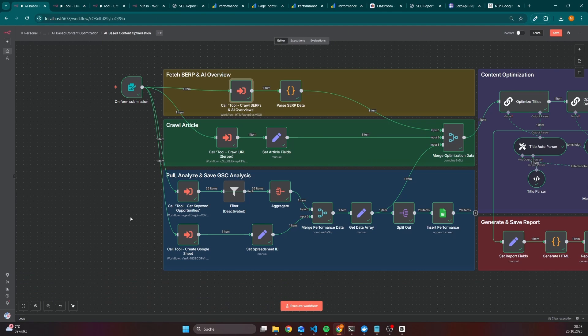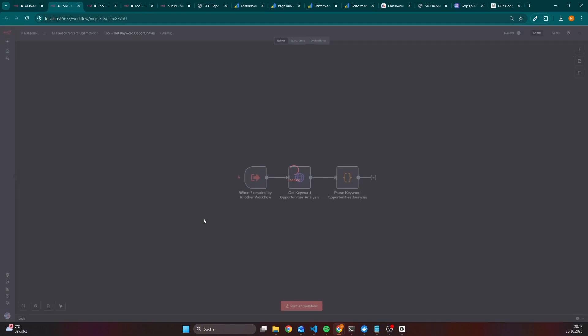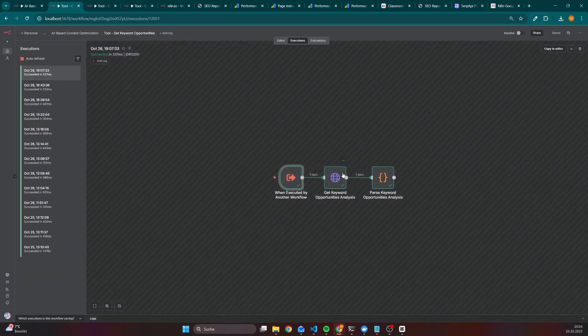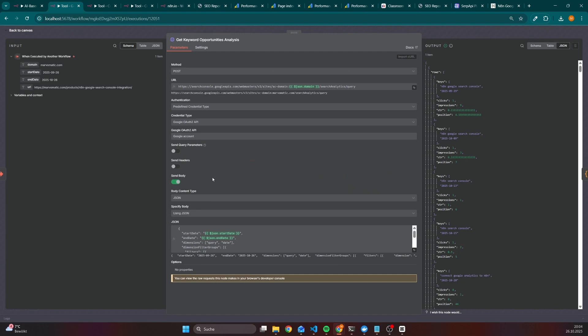The last subworkflow, which has a big impact on the quality of this workflow, is the one that takes care of fetching data from the Google Search Console. As an example, we pass data such as a domain — because we can also use this workflow for any domain as long as you have access to it — then start and end dates in order to fetch only relevant data. And since we want to analyze a specific page, we also pass the URL. All of these parameters are used in the HTTP node, which uses the Google Search Console API in the background, making this workflow also cost-effective because the Google Search Console API is free.